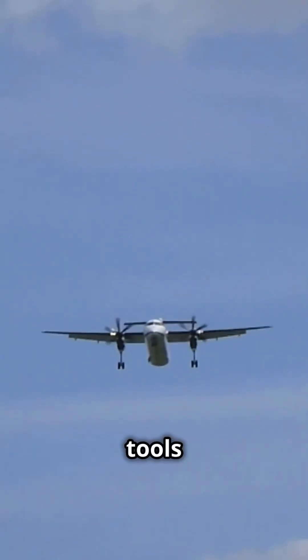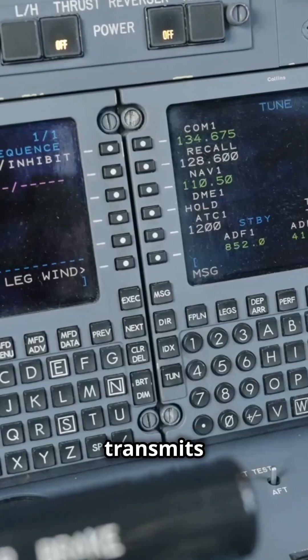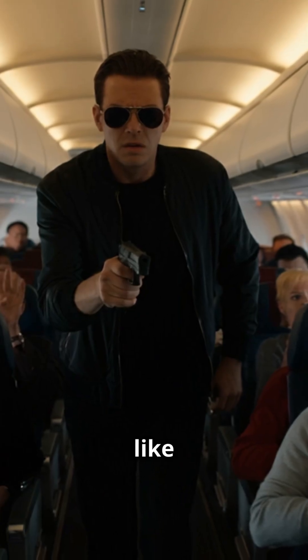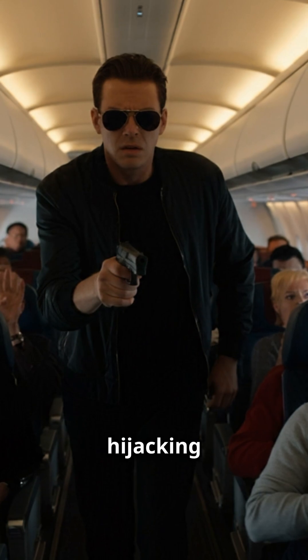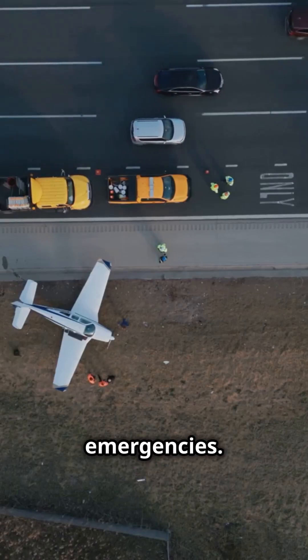A transponder is one of the most important tools in aviation, ensuring safety and efficiency in the skies. It transmits a unique squawk code assigned by air traffic control, including emergency codes like 7500 for hijacking, 7600 for lost communication, and 7700 for emergencies.